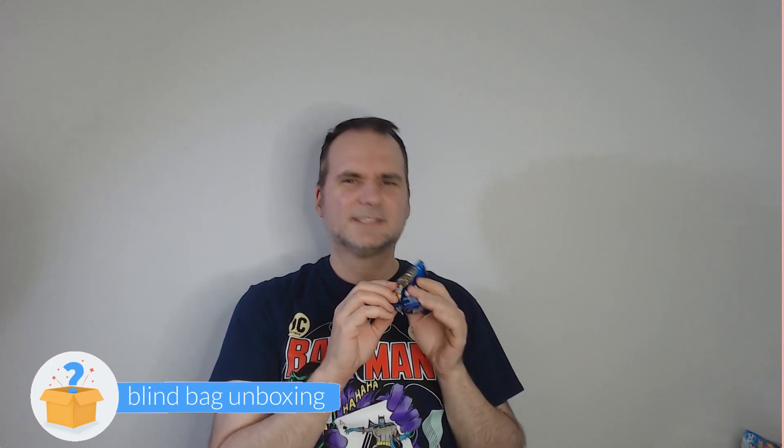I'm going to guess Flash — my gut says Flash, but I want it to be Cheetah or Wonder Woman. And you listen to your gut: Flash! Flash-a-roo. I like that he's in the running pose too — that's cool.